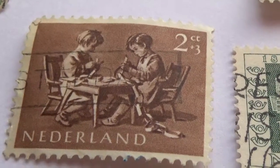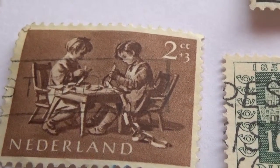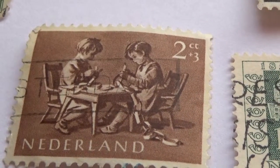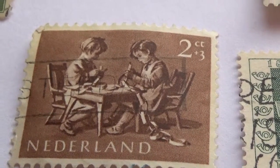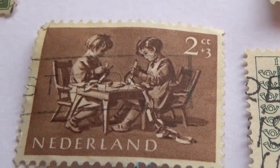Okay, and then we have a 2CT plus 3 — two children sitting at a little kids' table doing artwork. Very nice.